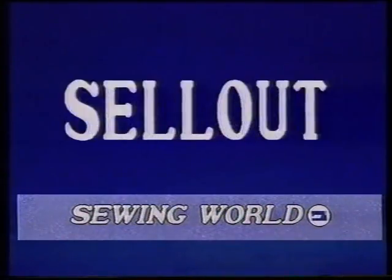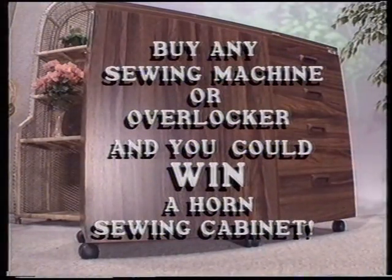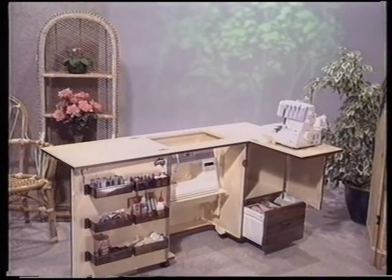Sewing World has five Horn cabinets to give away. Janome and Sewing World are having a sellout. Buy any Janome sewing machine or overlocker from Sewing World this month and go in the draw to win one of these beautifully crafted Horn sewing cabinets.